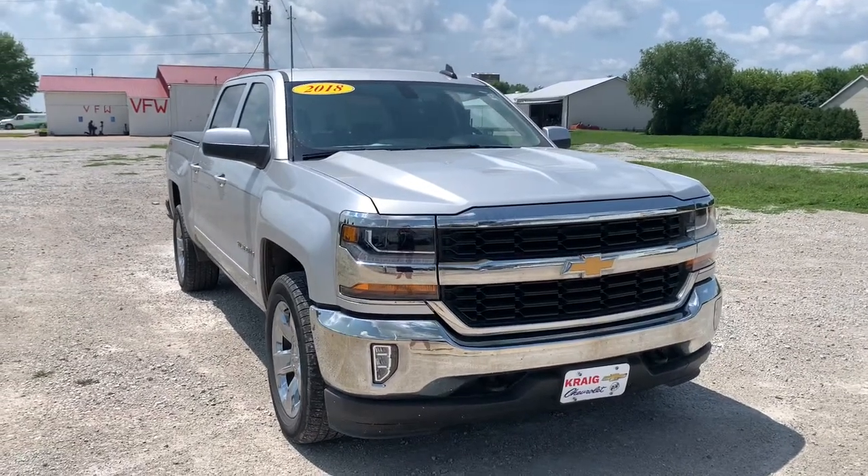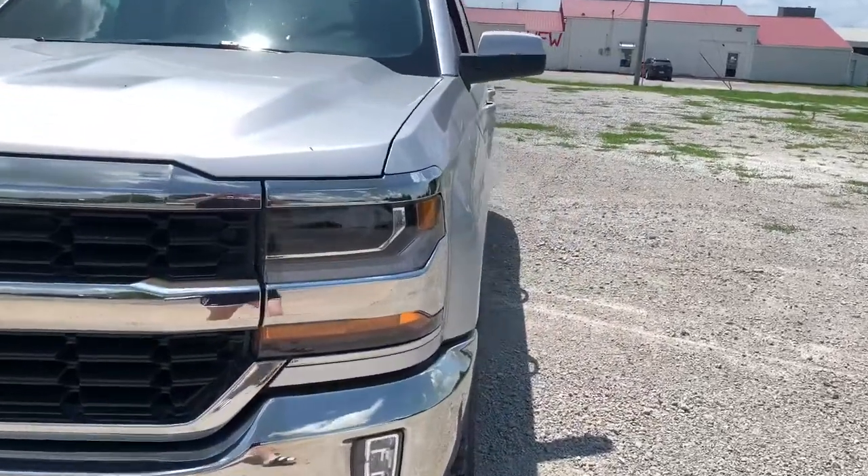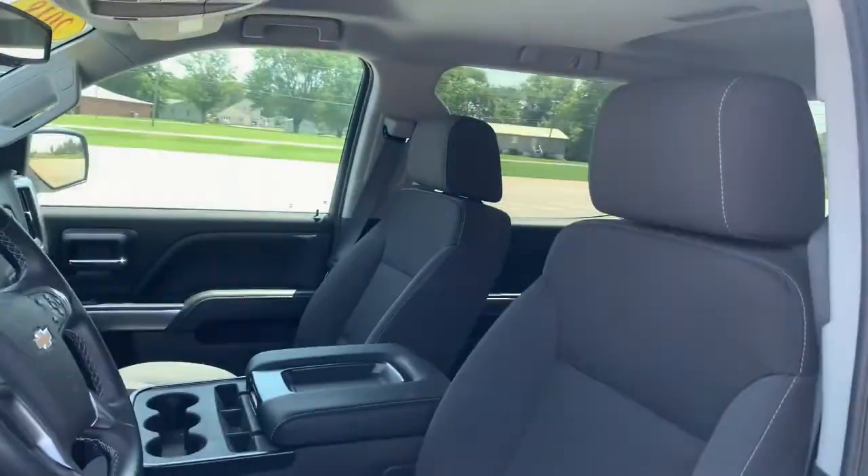Check out this 2018 Chevrolet Silverado 1500. This vehicle is an outstanding buy with fewer than 50,000 miles on the odometer.